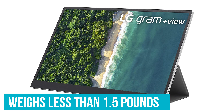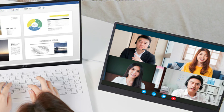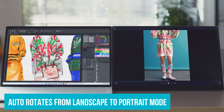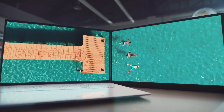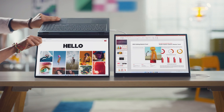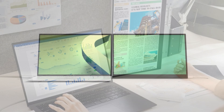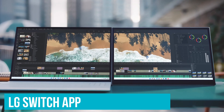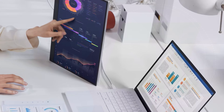Weighing less than 1.5 pounds, it's super easy to carry – slide it into your bag alongside your MacBook for a powerful dual-screen setup at a cafe, client's office, or on a flight. The included cover acts as a stand, allowing horizontal or vertical mode, and the Auto Pivot feature automatically adjusts screen orientation. Connecting via USB Type-C is a breeze. The LG Switch app lets you manage split screens, adjust brightness and contrast, and set up hotkeys for your favorite apps, making multitasking seamless.